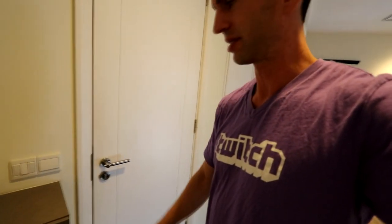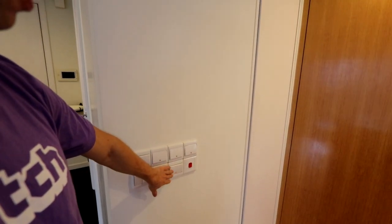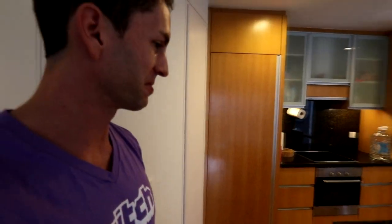Lots of switches in this place — I don't even know what they all do yet. Some of them control the ceiling fans, auxiliary lighting. This one controls the microwave, the stove power. I don't know why they're on individual switches, but that's alright.